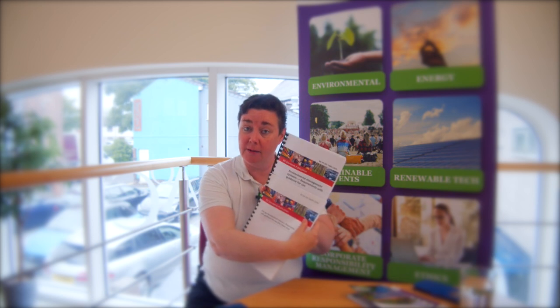Hi everyone, my name is Becky Toll, I'm the founder of Crowbury Consulting Limited, enabling sustainable futures. I'm here today to talk about the benefits of integrating both ISO 14001 environmental with ISO 50001 energy management standards.